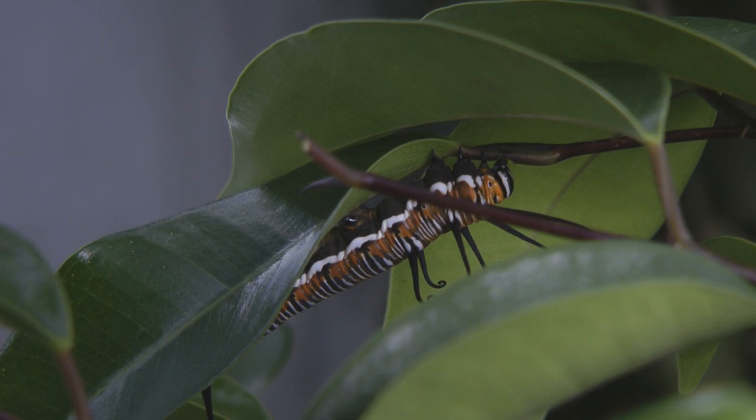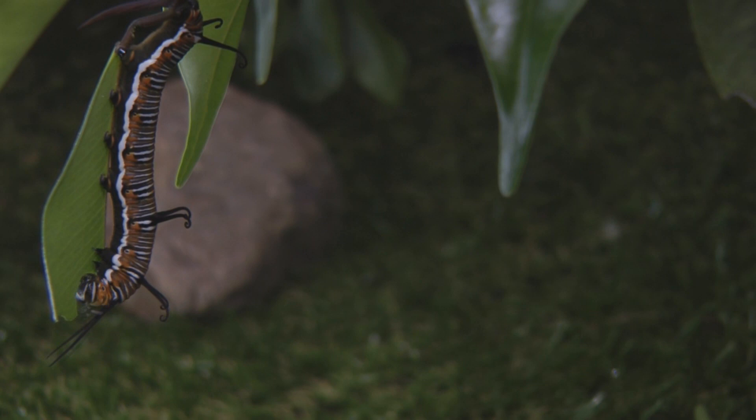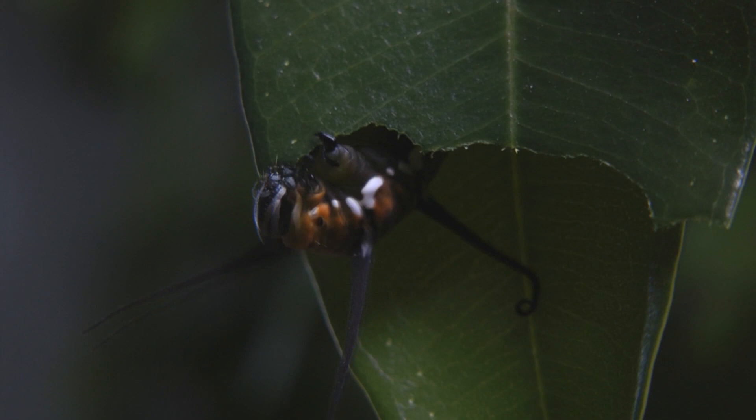As it started a new leaf to chew, it would first chew halfway through the stem. I don't know why it did this — it seemed peculiar — but it did it to every leaf it started. As it got bigger it became an eating machine, devouring two to three leaves a day.